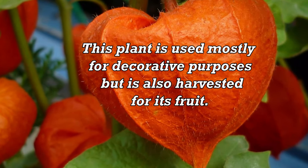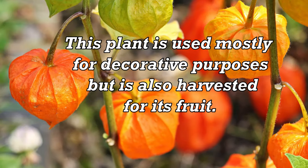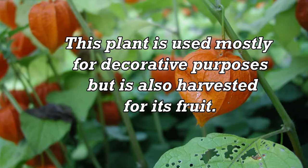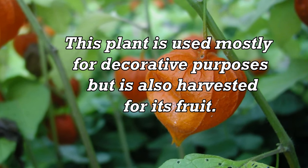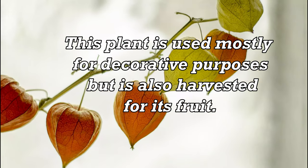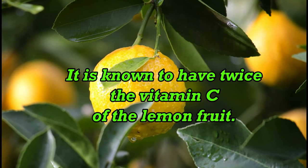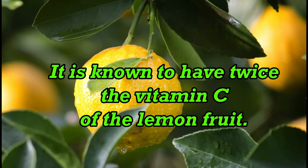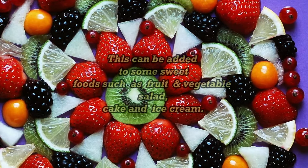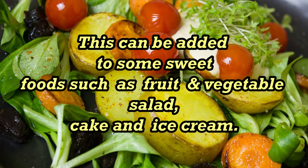This plant is used mostly for decorative purposes but is also harvested for its fruit. It is known to have twice the vitamin C of the lemon fruit. It can be added to sweet foods such as fruit and vegetable salad, cake, and ice cream.